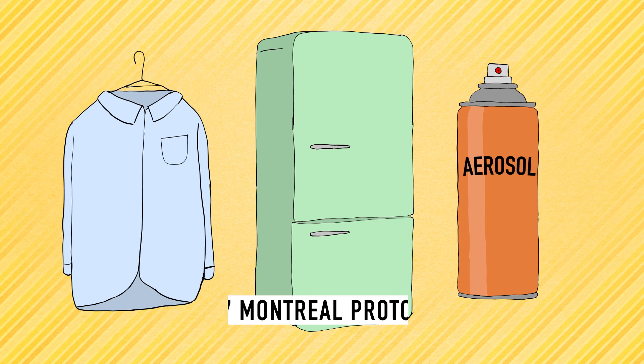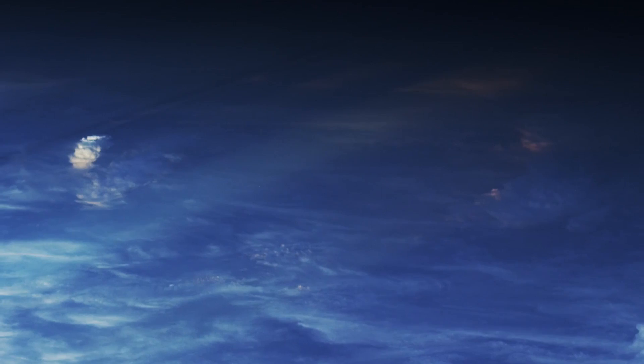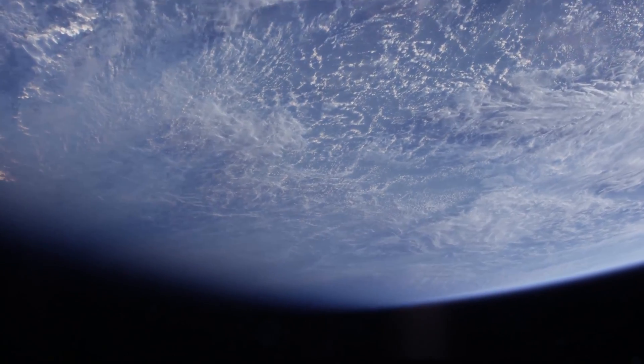The 1987 Montreal Protocol phased out the chemicals, and measurements have shown them declining in the atmosphere. Now researchers have found evidence of the intended consequence: shrinkage in the ozone hole.